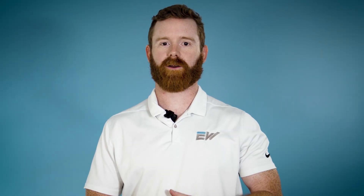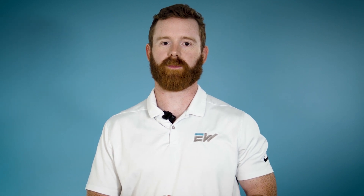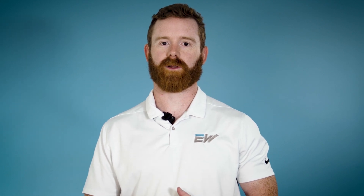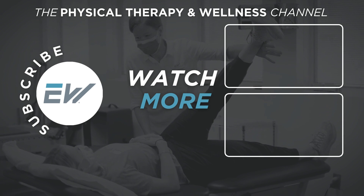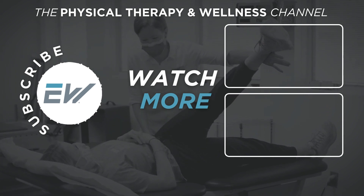Now that you know more about herniated discs and how physical therapy can help, it's important to choose the right physical therapist to guide you on your journey. Click the link in the description below to watch our video on how to choose the right physical therapist. If you found this video helpful, give it a thumbs up, and subscribe to our YouTube channel to help you on your physical therapy and wellness journey.